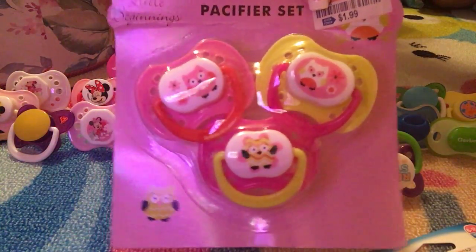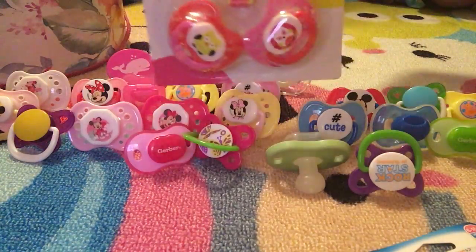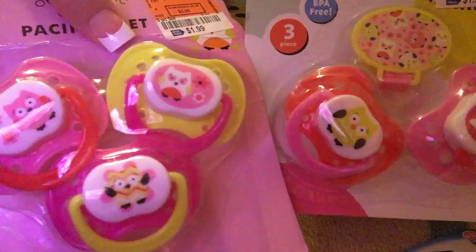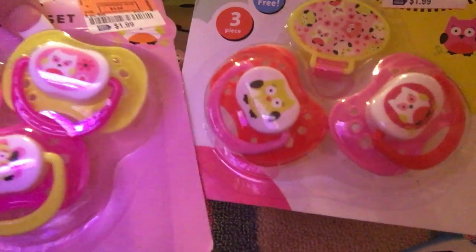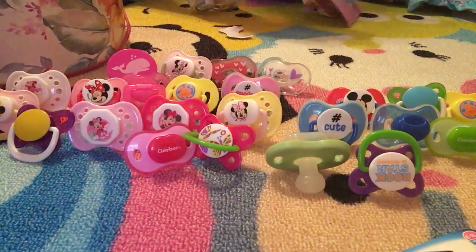They're very unique and cute — they've got owls all over them. This set actually has two totally different owl pacifiers and it came with a clip, and again it was only $1.99. Guys, we have been collecting these over a long, long period of time since fall.